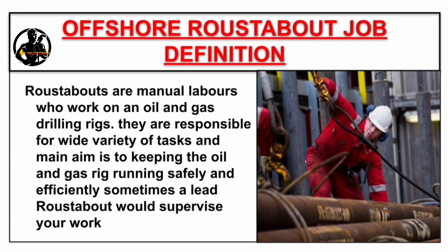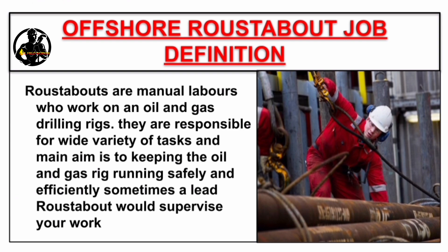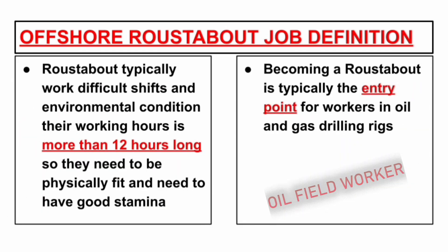They are responsible for a wide variety of tasks, and their main aim is keeping the oil and gas rigs running safely and efficiently. Sometimes a lead roustabout would supervise your work. Roustabouts typically work difficult shifts and in difficult environmental conditions. Their working hours are more than 12 hours long, so they need to be physically fit and have good stamina. Becoming a roustabout is typically the entry point for workers in oil and gas drilling rigs.